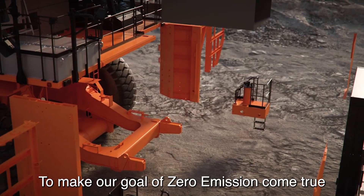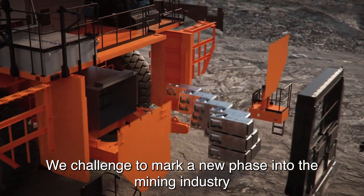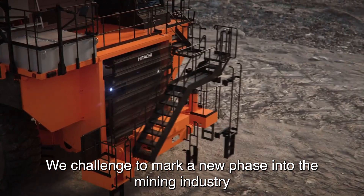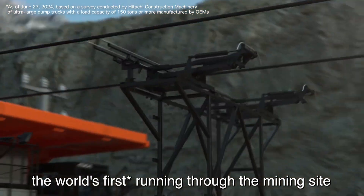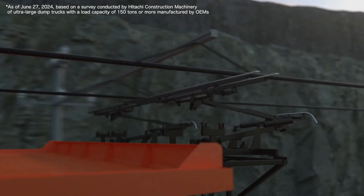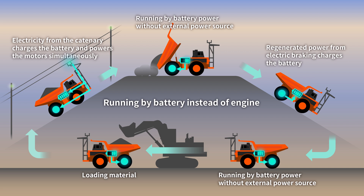To make our goal of zero emission come true, we challenge to mark a new phase into the mining industry. Our full battery dump truck performs the world's first running through the mining site. At Hitachi Construction Machinery Hitachi Nakarenko Works in Ibaraki Prefecture, Japan, the assembly of the first battery dump truck began.